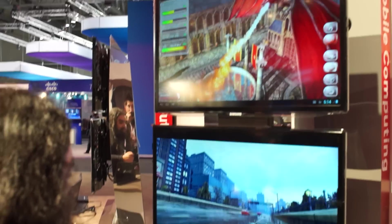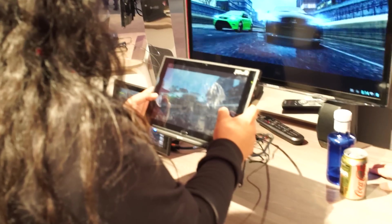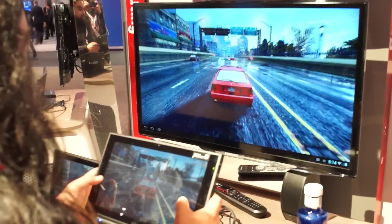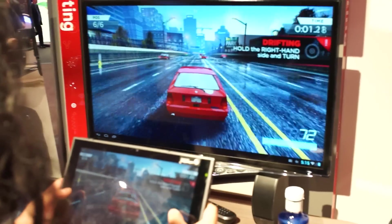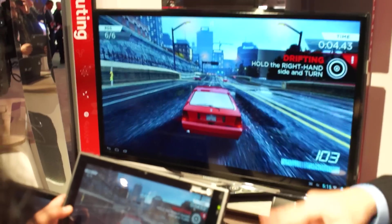It's actually a 2.3 gigahertz quad-core Snapdragon processor running off a single GPU, but as you can see here, the graphics are absolutely phenomenal. It's delivering near console quality experience.